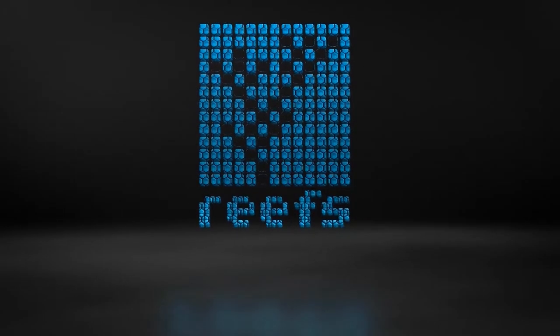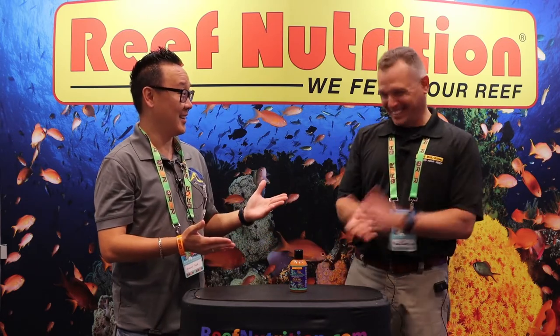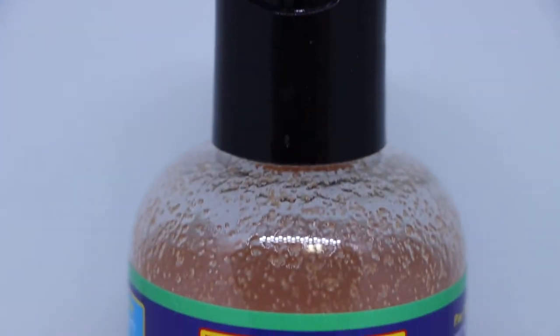How's it going? I am Richard from Reefs.com. Hey guys, Richard from the Aficionado channel and Reefs.com. We're on the show floor of Reefapalooza Orlando 2022 and I am here in Reef Nutrition's booth with the one and only co-founder Chad. Good to see you man. Always good to see you. We have this amazing new product that he wants to showcase for us.